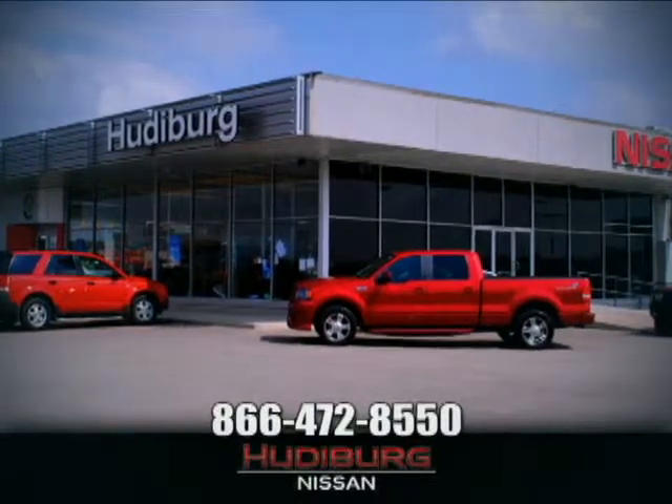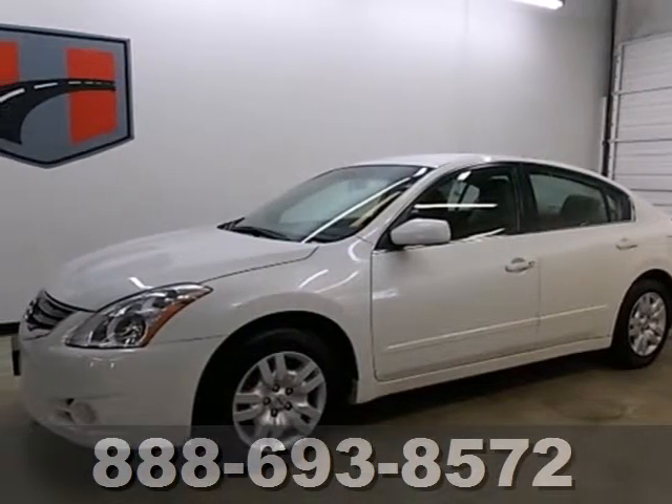At Hudeburg Nissan, we'll give you more! Here's a 2012 Nissan Altima.